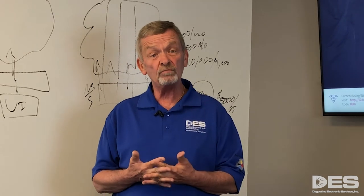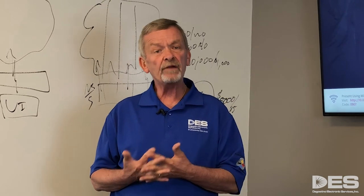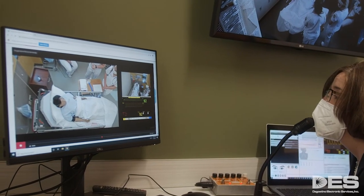The simulation labs that we do are usually composed of three elements: a control room, a simulation room, and a debrief room. You have three cameras, and then a fourth input for data.